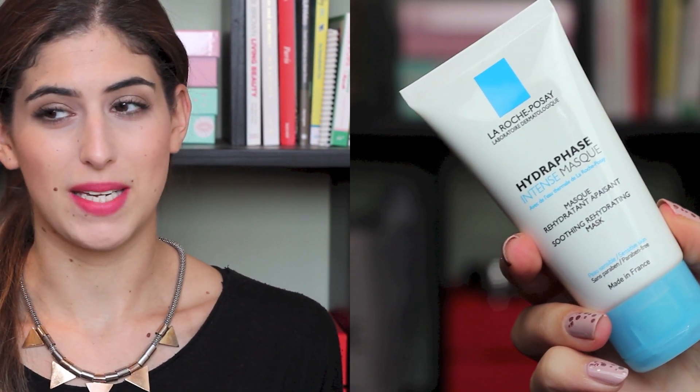The La Roche-Posay Hydrafrase Intense Mask is £15 — only £5 less than the Origins, so it is quite expensive for a budget buy. La Roche-Posay is a French brand with really great products. This mask is white with a blue tint — quite strange. You don't leave it on overnight, just 10 minutes, and then you don't wash it off — you rub in what's left or wipe it off with a cotton wool pad. I found it left a slight sticky greasy residue so I used a toner afterwards. It's good for a quick hydration fix, but personally I prefer the Origins, so Origins is my winner.